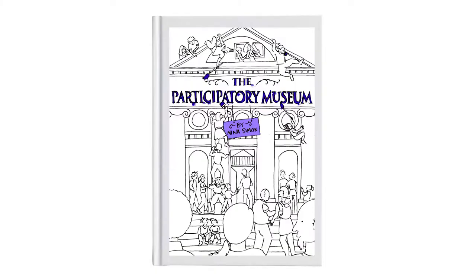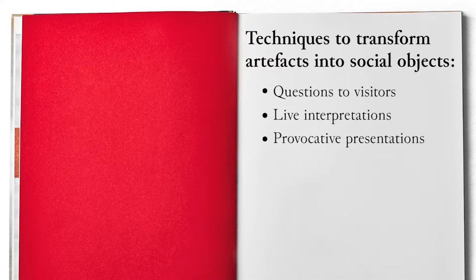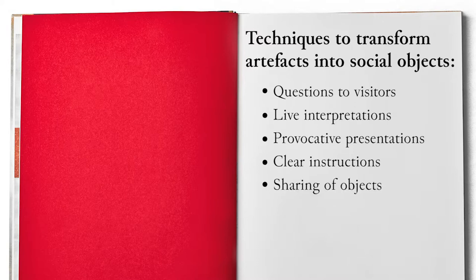A good strategy for making visitors as more participative as possible could be that of exhibiting objects with a more developed social value. There are some designing techniques, suggested by Nina Simon and others, which can help transforming artifacts into so-called social objects: to ask questions to visitors, to provide live interpretations, to present some objects in a provocative way, to provide people with clear instructions about how to engage reciprocally.